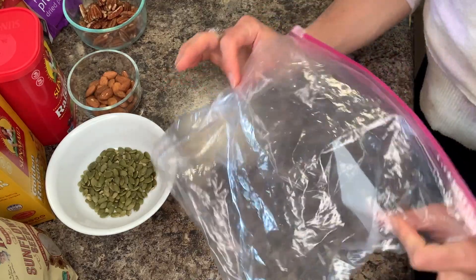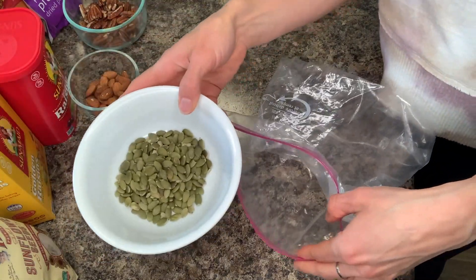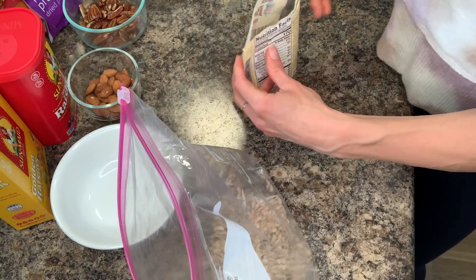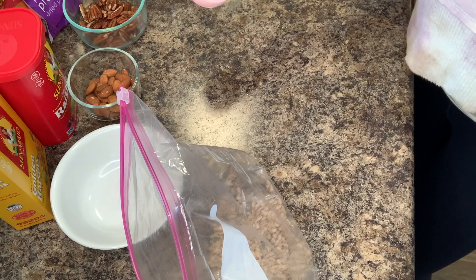All you're going to need is just some kind of bag and your ingredients — you're just going to throw everything together. I used about a quarter cup of each ingredient. So here are my pumpkin seeds and sunflower seeds.